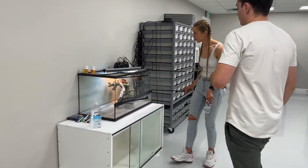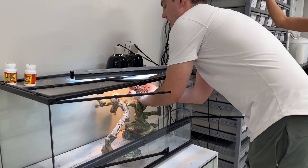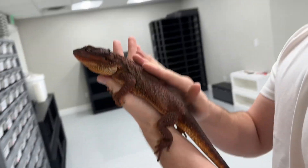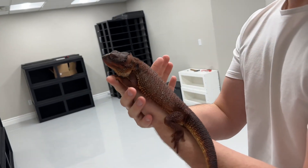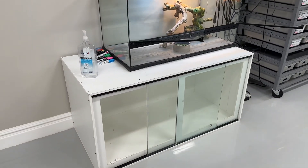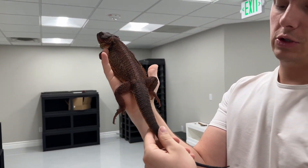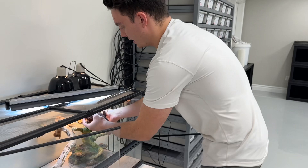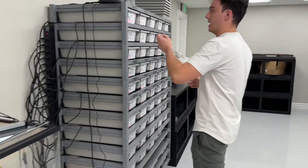Right over here we have Arson the bearded dragon. This is a temporary cage — it's what he actually came to us in. We're not a fan of it; however, he does have the proper lighting — an Arcadia 12% T5 bulb — and a good basking spot with temperatures around 100 to 110 degrees. This is a red morph bearded dragon. Eventually he's going to go into one of the four-by-two-by-two enclosures that we manufacture here. We're looking for some females for him soon. He's one of our favorite animals here and also one of the most stuck up — if you don't have bugs for him, he will not even consider you.